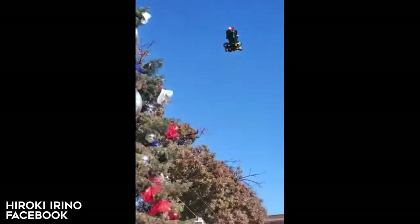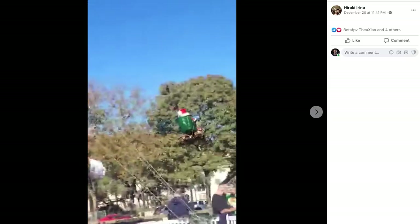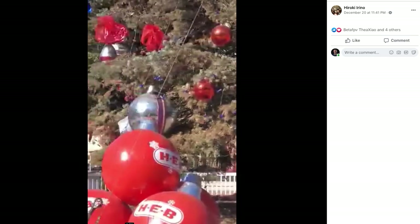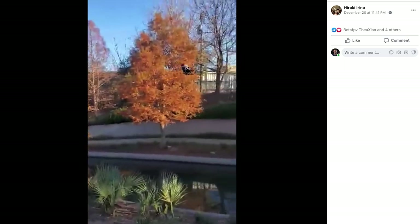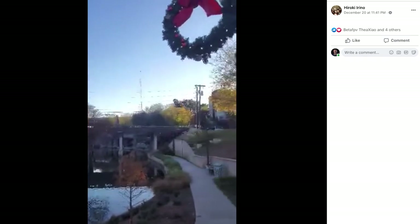Last up in the holidays category we've got a clip from Hiroki Irino and he has turned his Cinewhoop into Santa Claus. It's just hilarious. We've got some third person shots of Santa cruising around a tree. I love seeing the people reacting to it because it's so funny. Who doesn't love a Christmas drone? I love the creativity — this video definitely made me smile.